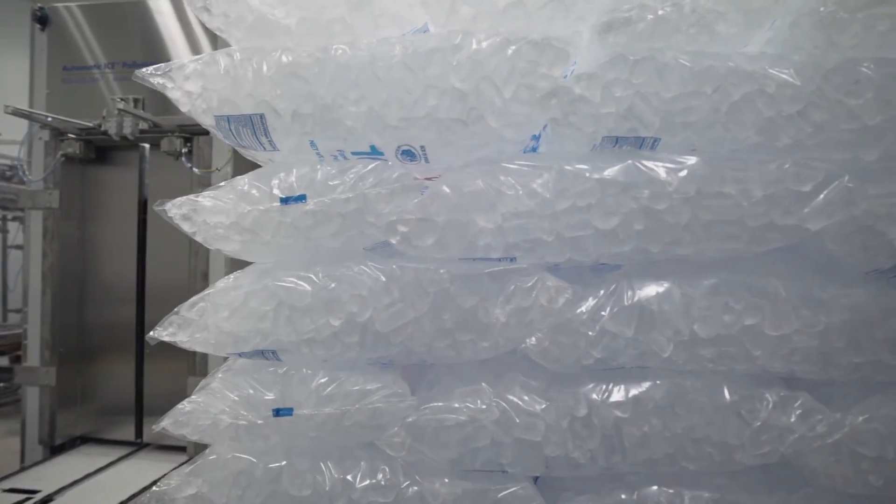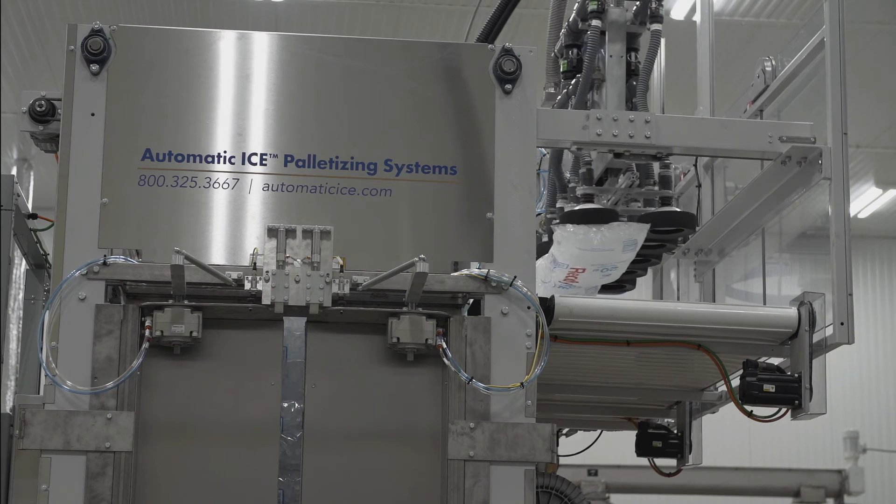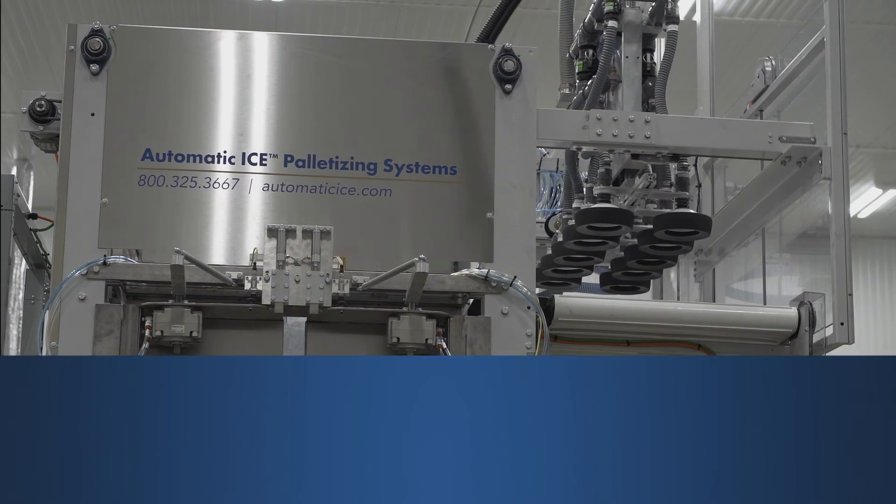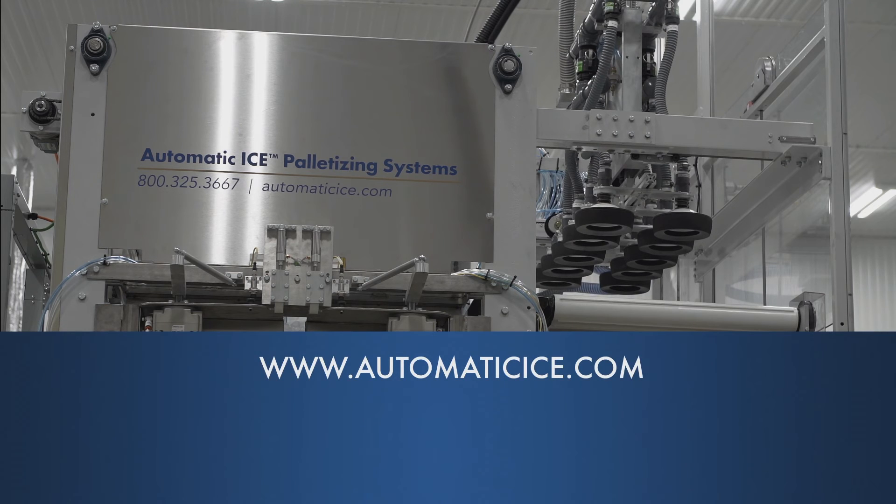The result is the industry's most productive automatic palletizing platform. If you would like to learn more about Automatic Ice Systems' high-capacity A1 fully automatic palletizing machine, please visit automaticice.com and contact a sales representative.